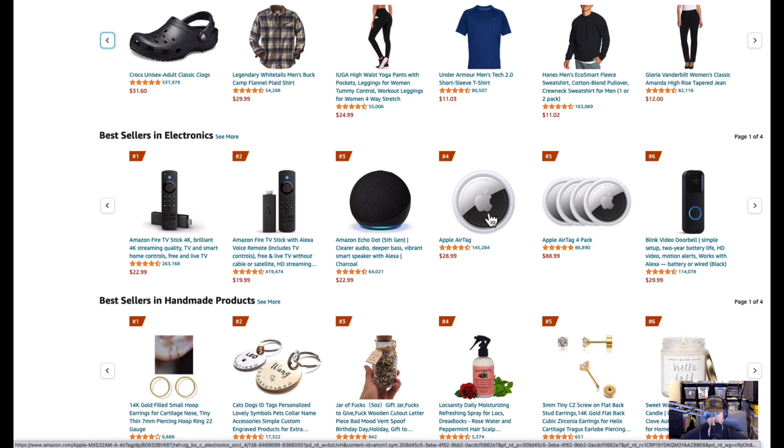Apple AirTags in electronics — absolutely 100% recommended. Great for luggage, backpacks, cars, any object you want to track, even a bike. You can buy clips and kits to hook them onto a bike. You can replace the batteries when they die — usually about a year — and the batteries cost next to nothing. A really fantastic investment. A four-pack for $88.99 shipped on Prime — what a deal.